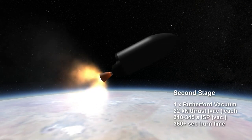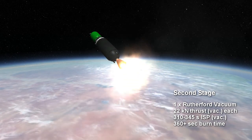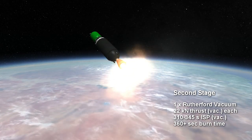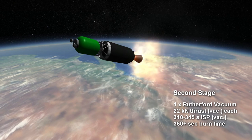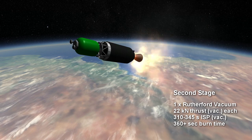The second stage vacuum engine has 22 kN of thrust in its flight regime. Its specific impulse in vacuum will be slightly higher than the sea level version, and its burn time is no less than 6 minutes and probably not more than 9 minutes.